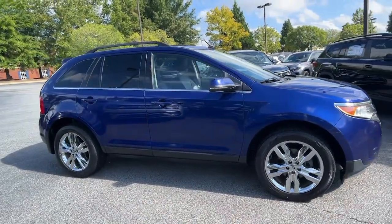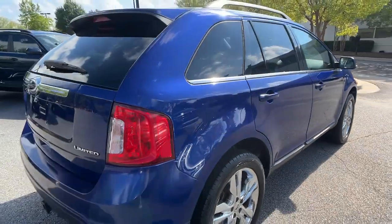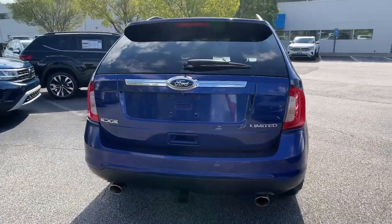You will be amazed by this 2013 Ford Edge. This vehicle still has fewer than 100,000 miles on the clock, so it won't last long.